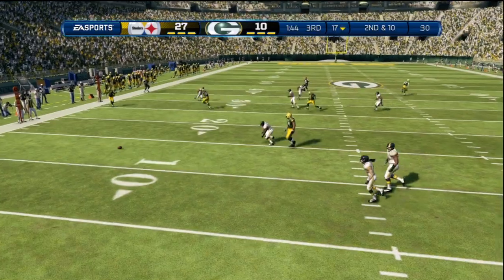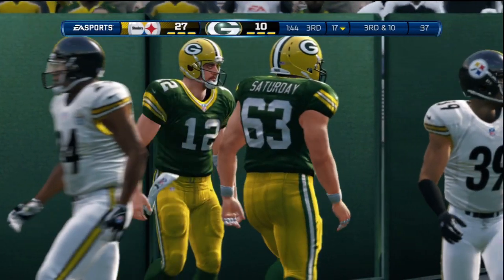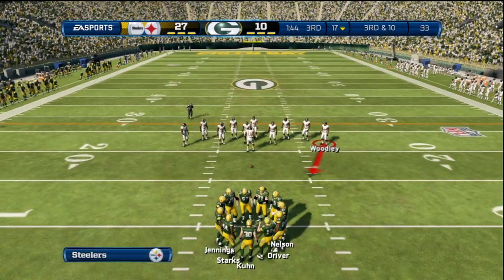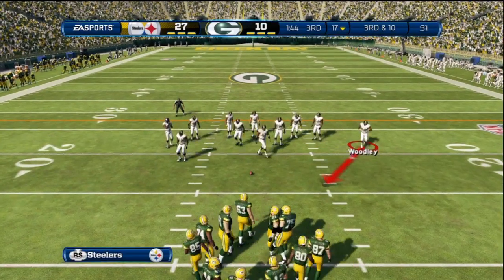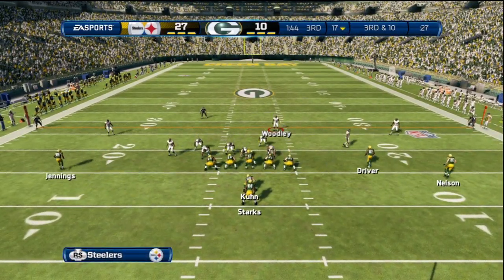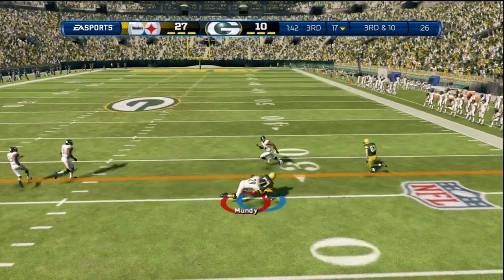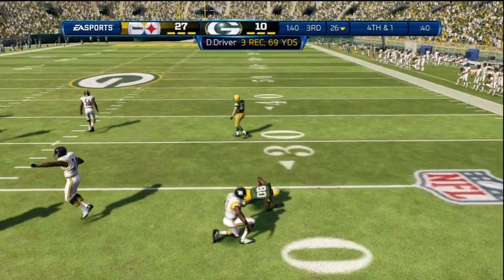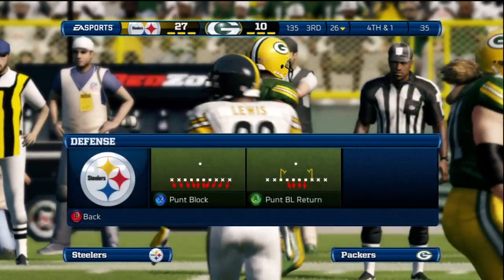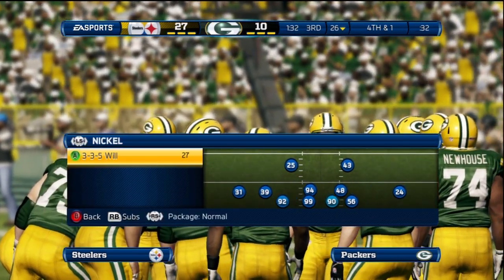Flying across the middle — under fire on that throw. Terrible job by the offensive line; your quarterback needs more time than that. Another incompletion. Third down — the quarterback throws to the right and he's going to be tackled, bringing us to fourth down. Good job by the defense: staying in the right spots, giving up the short pass, making the tackle.